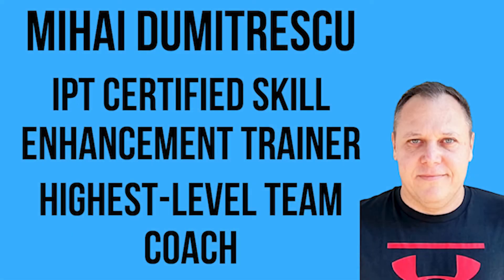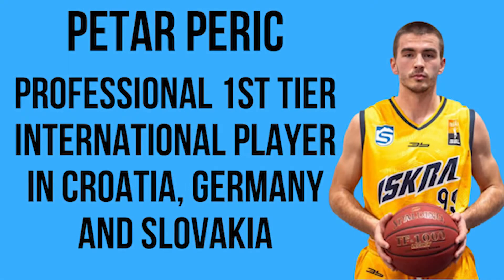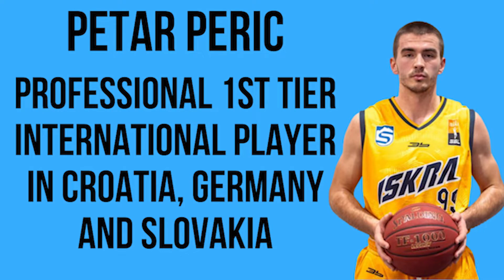Hello and welcome to our channel. We are Mihaly Dumitrescu, IPT certified skill enhancement trainer and highest level professional team coach, and Peter Peric, first tier international professional player in Croatia, Germany, and Slovakia.